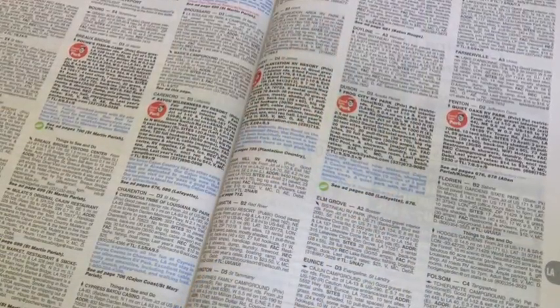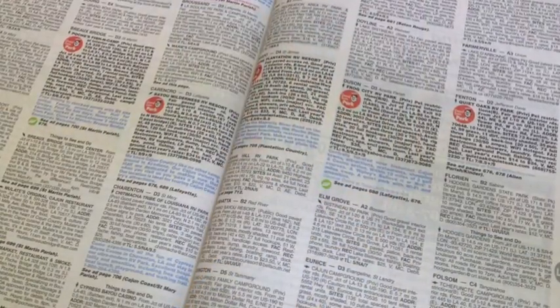Ask if there are railroad tracks next to the park. Don't rely on a directory like this — they will not tell you if they're located next to a railroad track, on the approach to a major airport, or next to a busy freeway.